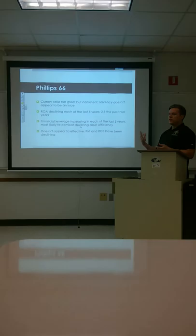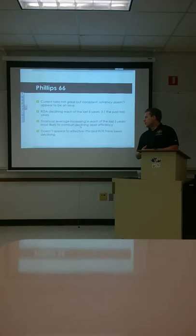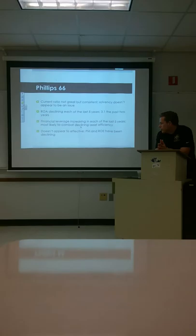The current ratio is not great, but it is consistent. Solvency is not an issue — they're able to pay their short-term debts. ROA is declining in the past five years. Financial leverage is increasing in each of the past five years, most likely to combat the decline in asset efficiency. It doesn't look like it's effective. The profit margin and ROE have both been declining for Phillips 66.